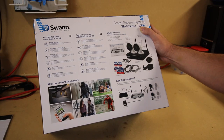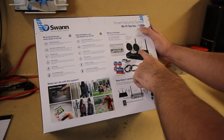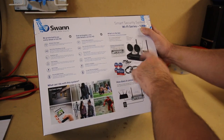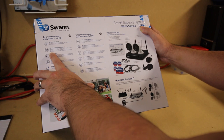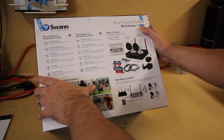It sends wireless video signal to the actual NVR. All you have to do is plug the cameras into power, and then through the wireless network it sends the signal back to the NVR. It will see and hear everything in full HD — it can hear sound, and it records video in full HD 1080p.